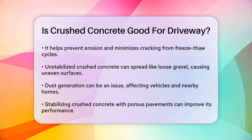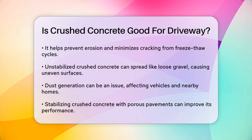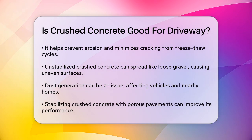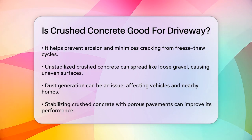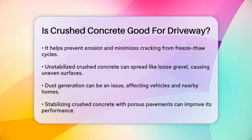Installation of a crushed concrete driveway is relatively straightforward. You start by preparing the driveway area, removing any existing material, and leveling the ground. Then you spread and compact layers of crushed concrete until you achieve the desired thickness. After installation, it's important to let the driveway settle for a few days before use.